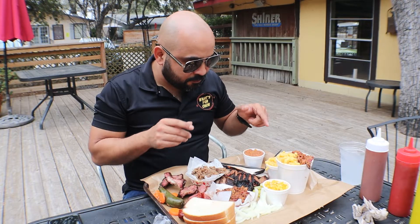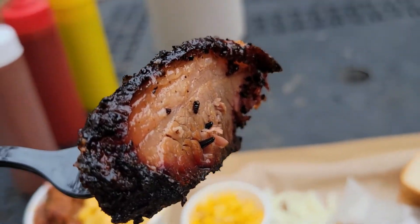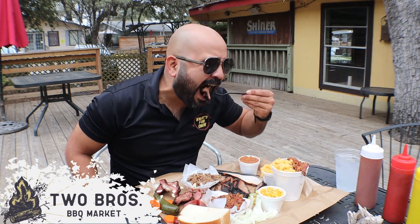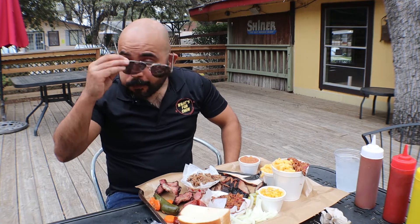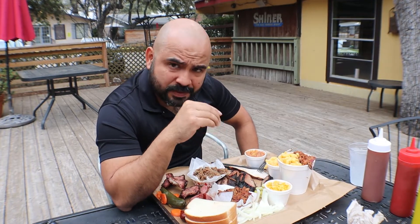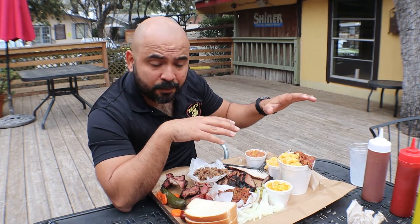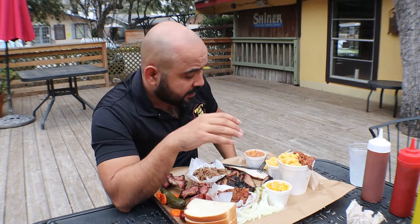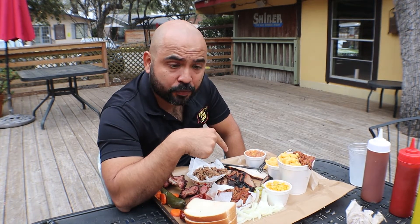Now the brisket. You can see all the fat and all the juices in there. Delicious. One thing I did notice is that it's a little bit salty, but to me it's perfect — I'm a salty guy. The crust that builds on top has a lot of flavor. The fat layer on the bottom is moist and delicious. I highly recommend the brisket if you come here.